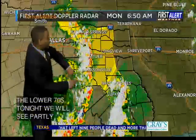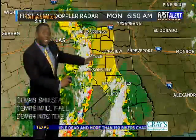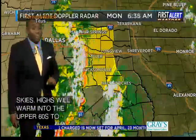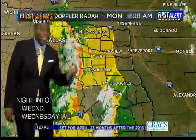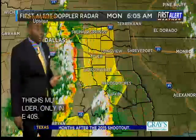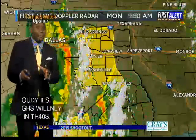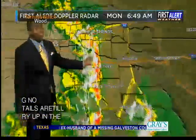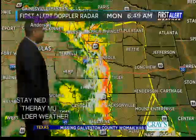You see that curvature feature there with this line of storms? That indicates winds gusting out, pushing this line of storms very quickly to the east at about 50 miles per hour, and those winds translate down to the ground. That's why we're seeing some damaging winds of 60 to 75 miles per hour indicated by radar now, continuing to work its way off towards the east and moving into the central sections of East Texas.